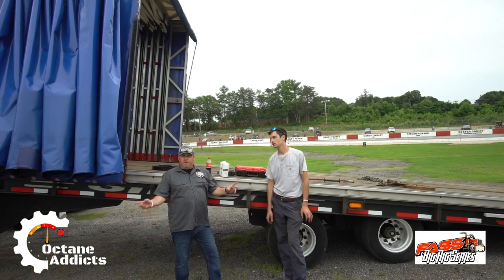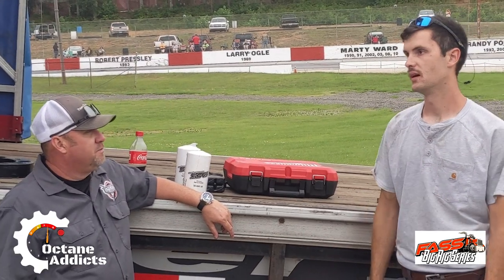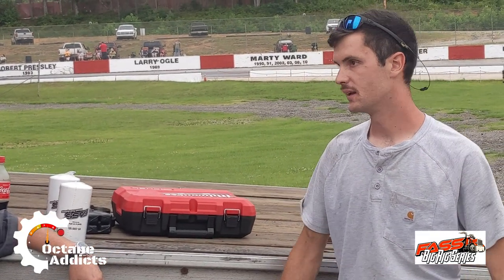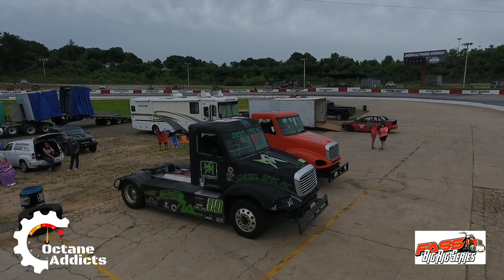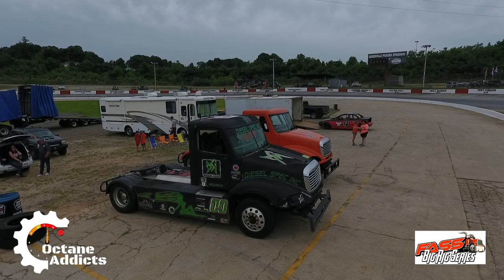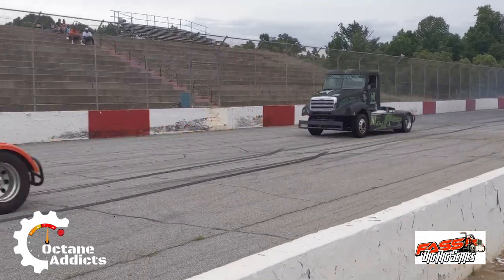I'm here with Adam with the Fast Series. Adam, tell me a little bit about yourself and what you do for the Fast Series. I work in Columbia, South Carolina, about 80 miles from here. I work on big trucks — my father has a truck parts shop, so I've been in it all my life. I actually raced the double zero, that's how I got tied up in it. How long have you been racing big rig trucks? Since 2016.